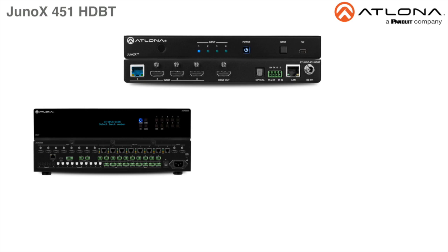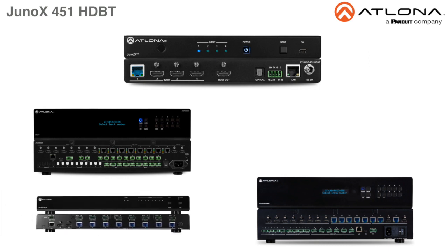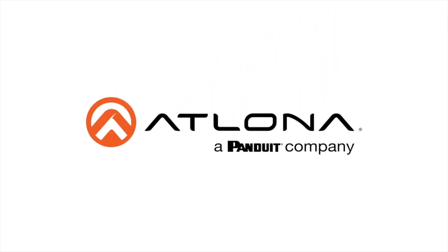It is also compatible with the Atlona UHD Pro 3, UHD Cat, and SW series switchers for HDBase-T extension. To learn more, visit us online at Atlona.com.